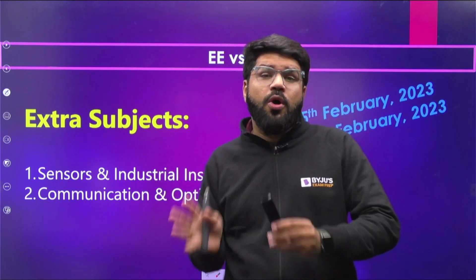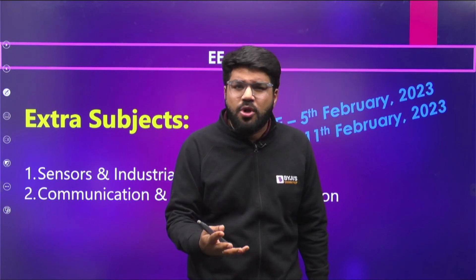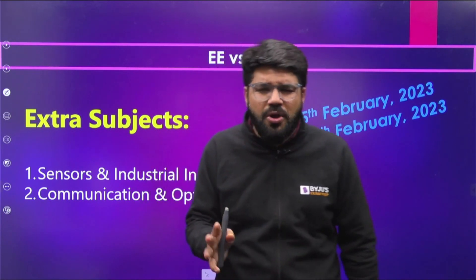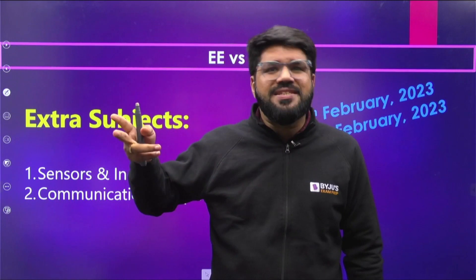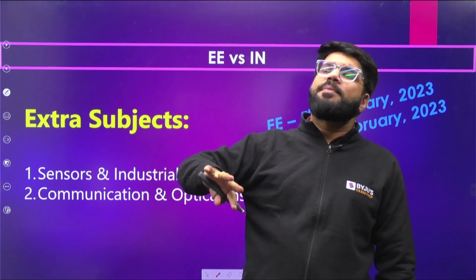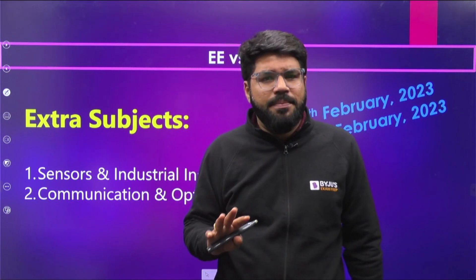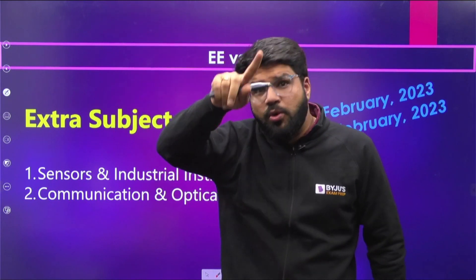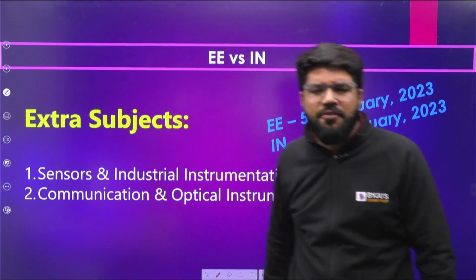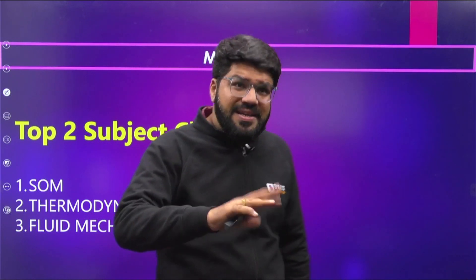If you have time, prepare these extra subjects now. But if your core branch syllabus is not yet complete — for example, if you are from EC and your EC syllabus is not done — don't think much about the second paper. The first target is your primary paper. Only those who have fully prepared their primary paper should slightly look into the second paper, since now you have that one-week advantage.